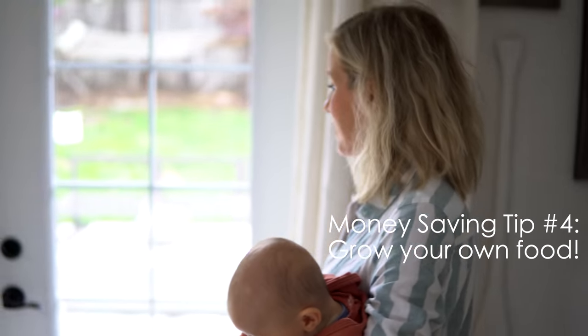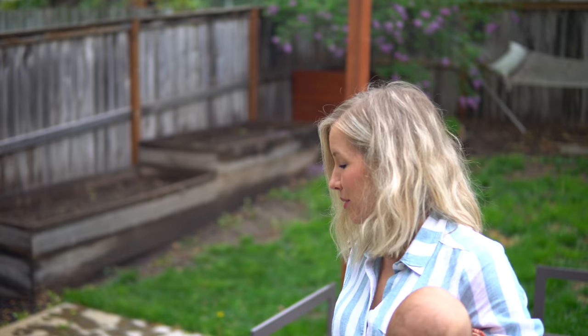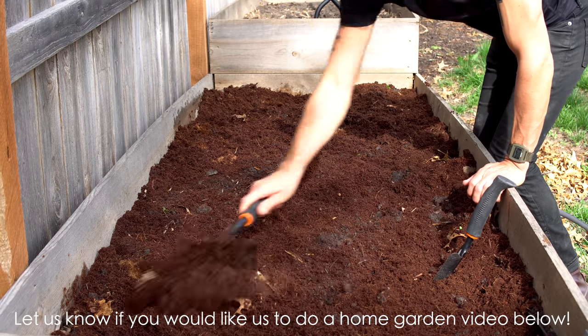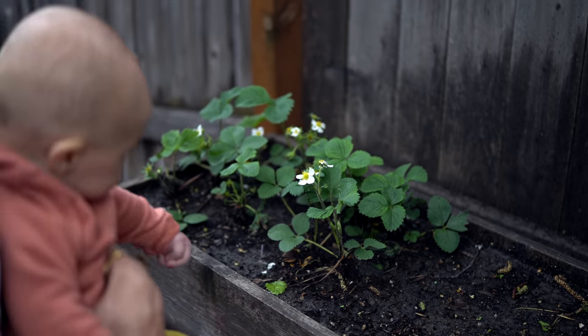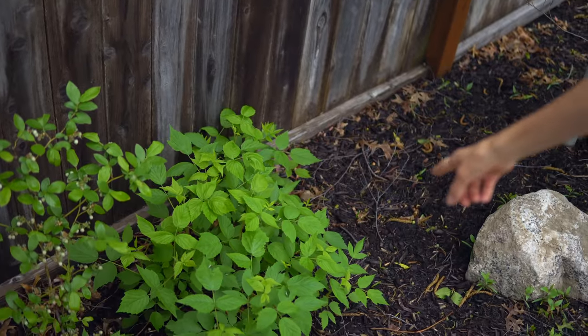They say April showers bring May flowers, but they also bring an abundance of fruit and veg if you plant your own. Growing your own is another great way to save money, and since going vegan it has become even more of a hobby and a passion. We just picked up some cherry tomatoes from our farmers market. It doesn't take very much space to grow an abundance of fruit and veg in your own backyard. Our strawberries came back from last year, we've got some herbs we just planted, our blueberry bush came back — it's been planted two years — and our raspberries are really taking off this year.